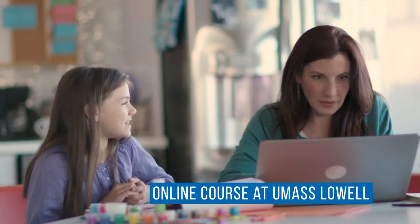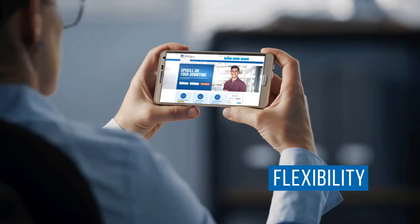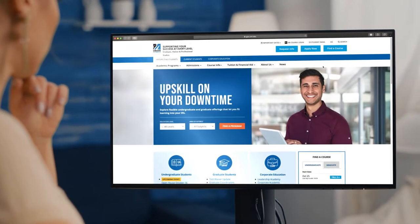What's it like to take an online course at UMass Lowell? To access the convenience, flexibility, and affordability of online learning, all you need is a device that connects to the internet.